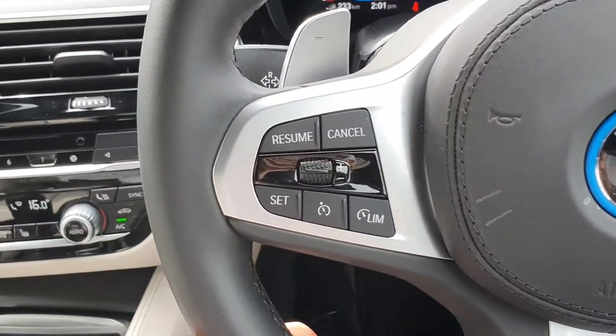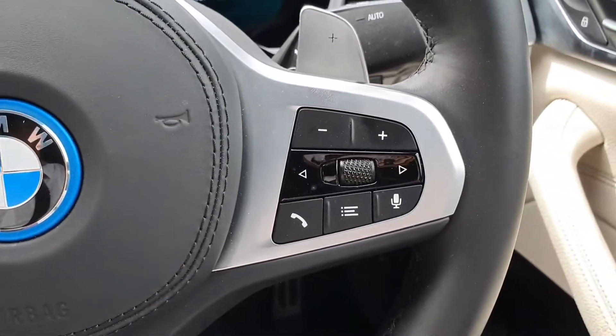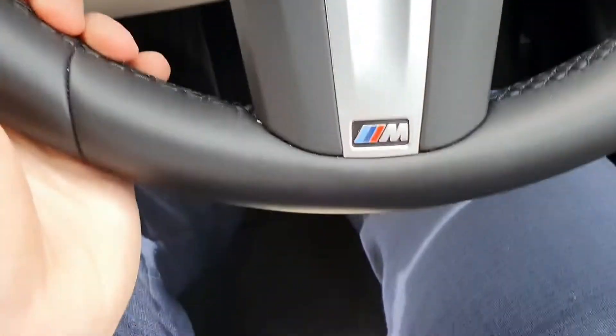On the left hand side here is the cruise control panel and the right hand side is the media control panel. Very nice — a little M Sport badge there as well.